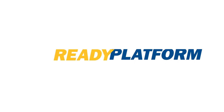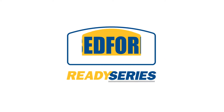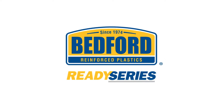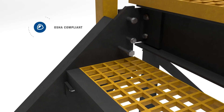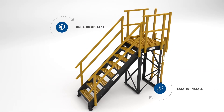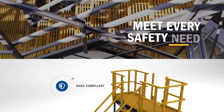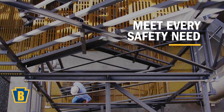Only one safety solution blends quick availability with long-lasting performance: Ready Series Structures from Bedford. These OSHA-compliant pre-engineered modular components bolt together easily with ordinary tools, and the wide range of sizes and shapes helps you meet virtually any configuration need.